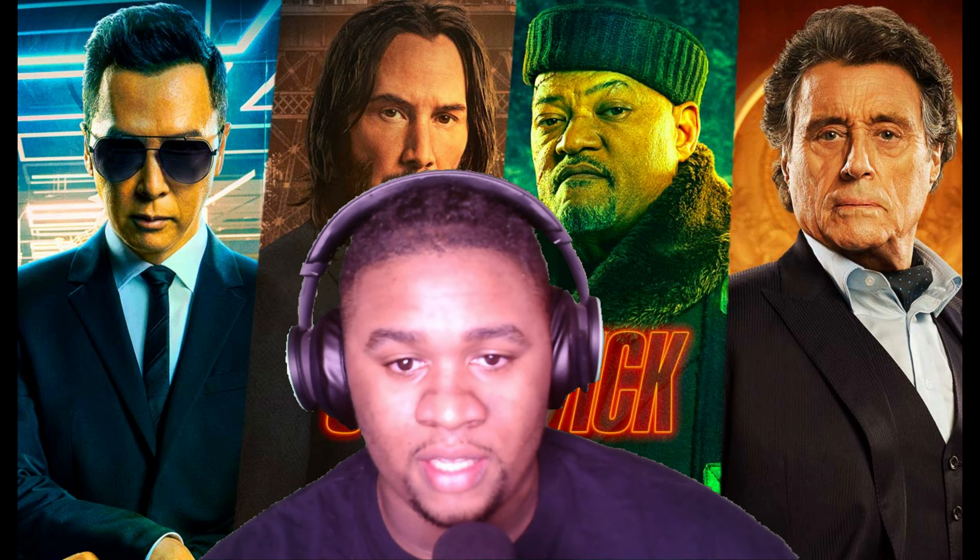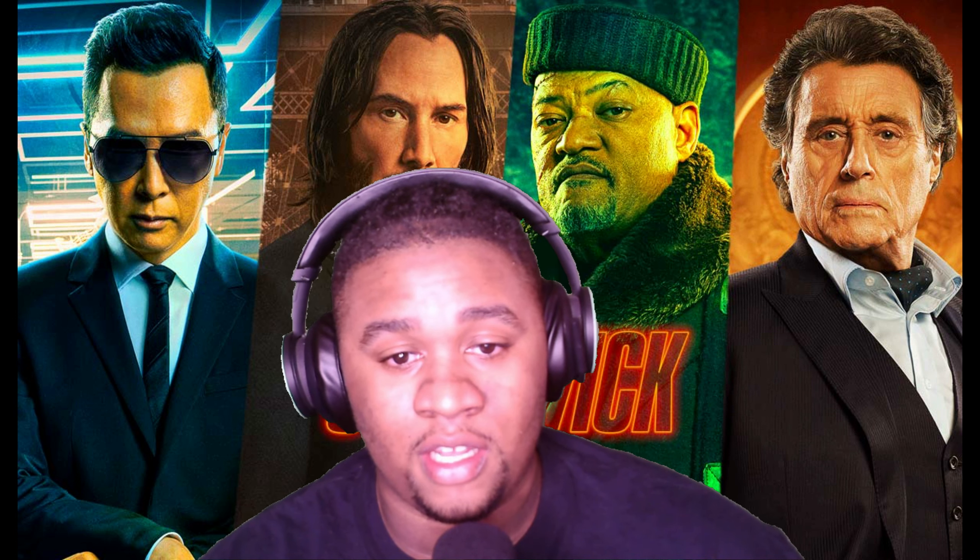Yo, what's good everybody, it's your boy Big Love and I am back with another video. I'm gonna be doing a John Wick Chapter 4 review. I am pretty sick right now — you don't know how many takes I had to do to try to get this right — but I'm gonna try to do it without coughing or anything.